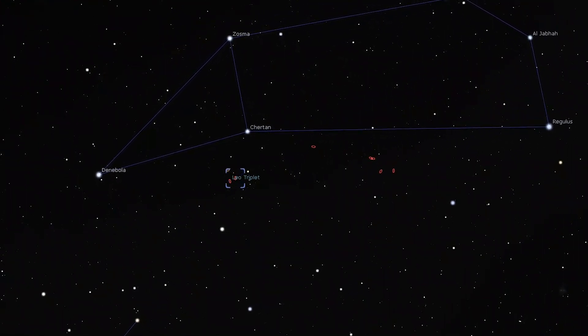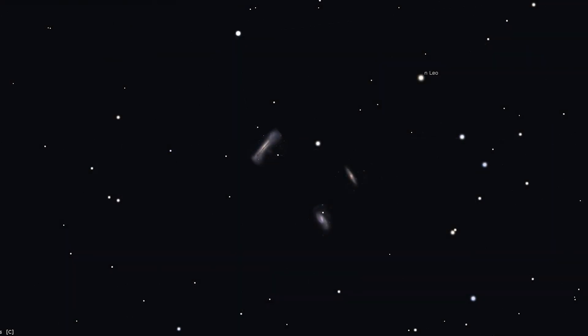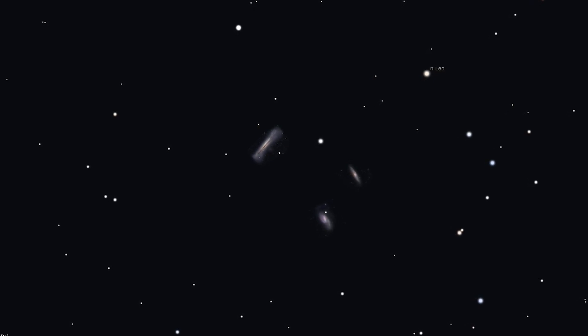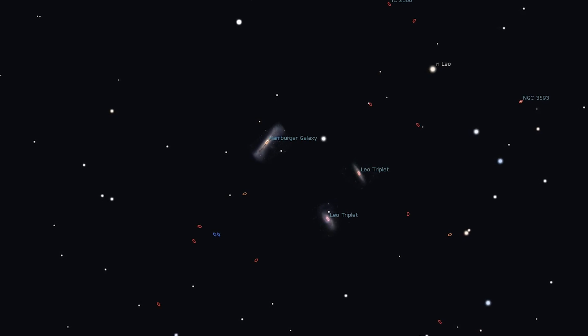You'll need a scope to spot NGC 3628. A magnification of around 75 times will show you all three elongated patches, M65 being the brightest and NGC 3628 the faintest of the three. The Leo Triplet is a favorite among amateur astrophotographers, specifically NGC 3628. It is one of my favorite galaxies to image.